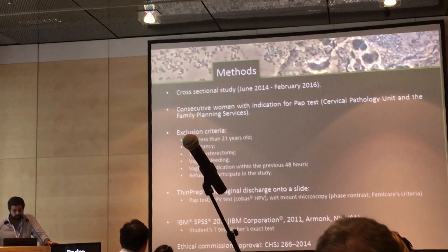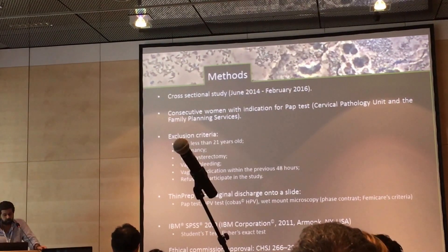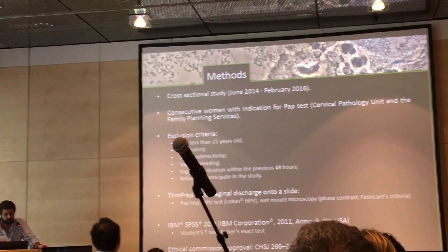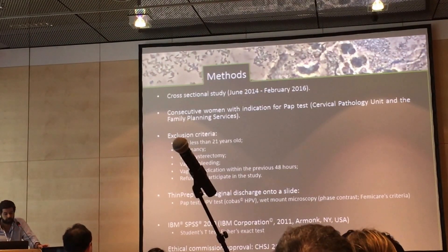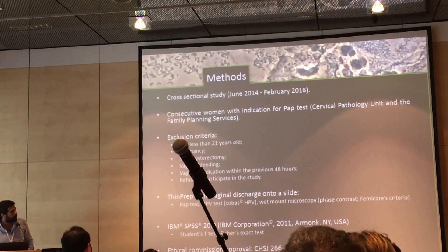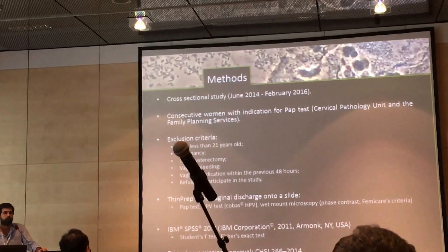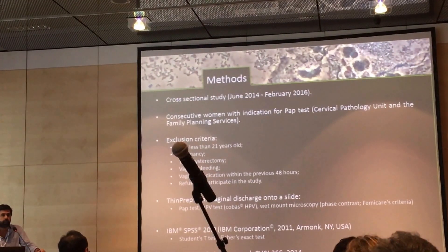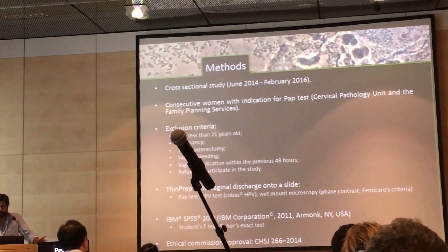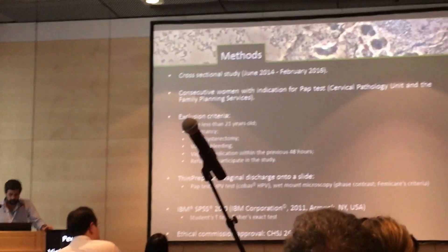Exclusion criteria included women younger than 21 years old, who were pregnant, who had a total hysterectomy, with vaginal bleeding, or with use of vaginal medication in the previous 48 hours. In all women, we collected a sample of vaginal discharge onto a slide, allowed them to dry, and it was later read blindly using phase contrast microscopy — a wet mount. All women also had a PAP test and a brush-coded HPV test.